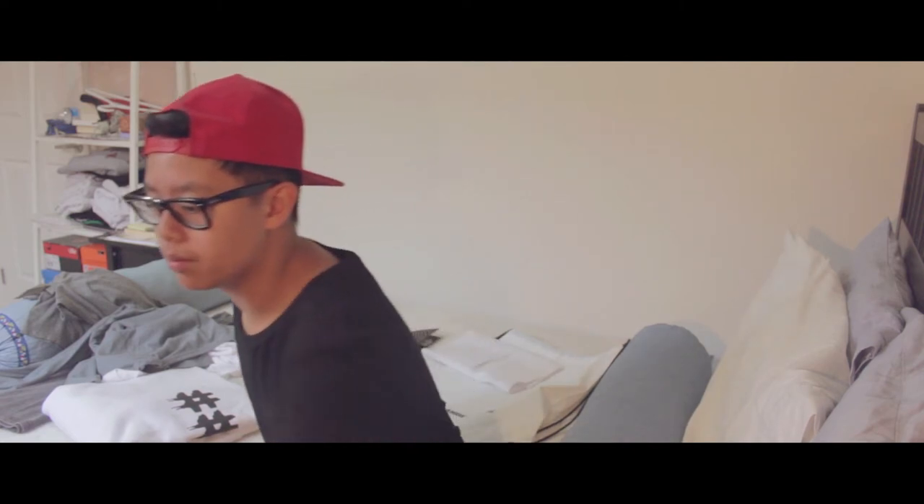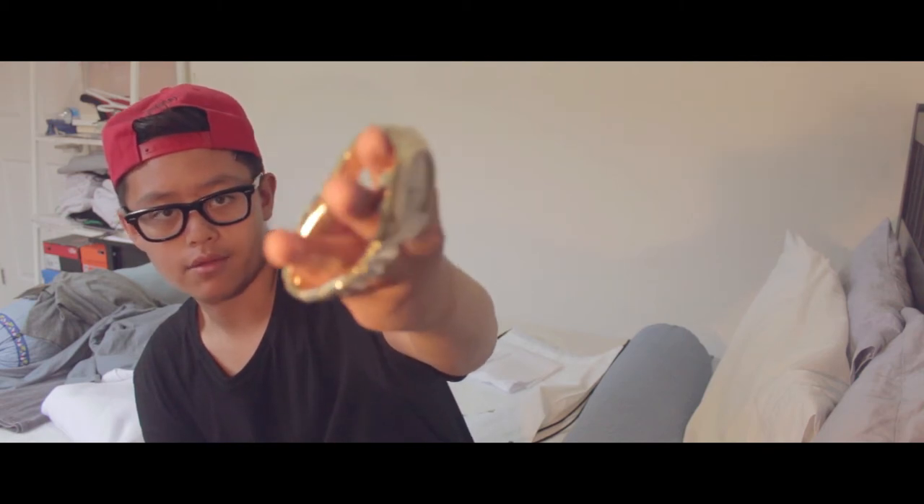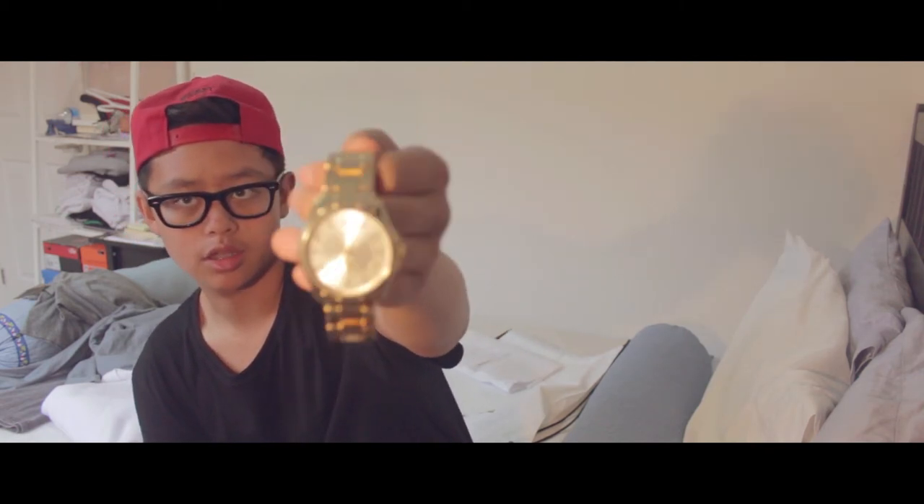We went further into the outlet mall and found a US Polo Assn. store. I had wanted to get a watch from them in Times Square but they didn't have it in stock, so I checked the outlet and they did have it. It was originally $39 and I got it for $28. It's just a really nice, simple gold watch — nothing too expensive, just a classy-looking watch. This is actually my second watch, so I'm trying to step up my accessory game.